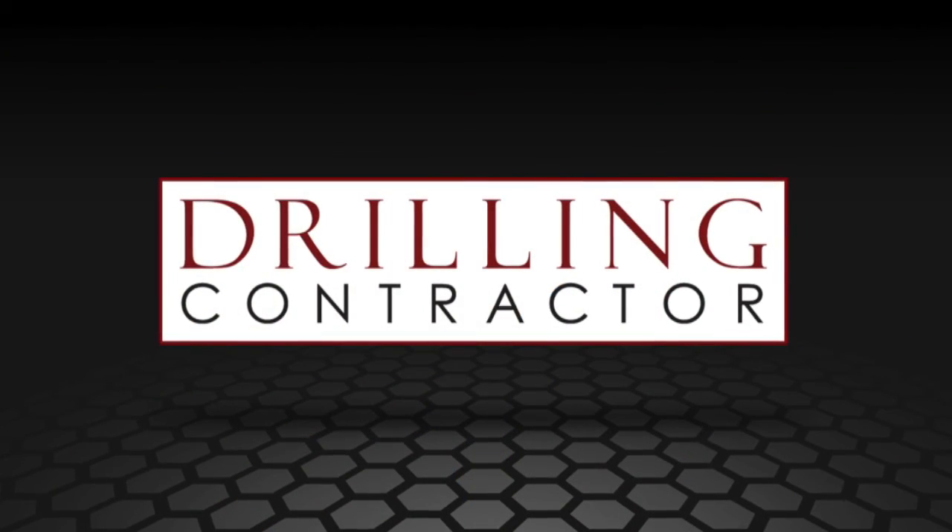Well, Guy, thanks for chatting with us about MPD today. Thank you very much. And thank you, viewers, for joining us today at DrillingContractor.org.